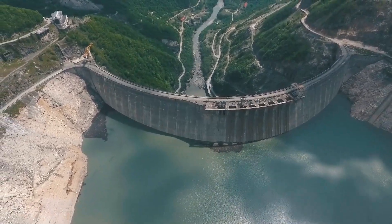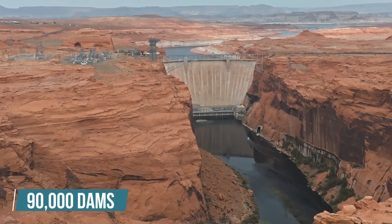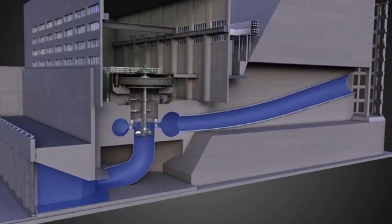Dams are some of the most impressive feats of engineering in the world. In the U.S. alone, there are over 90,000 dams generating electricity, controlling floods, and supplying water to nearby communities.